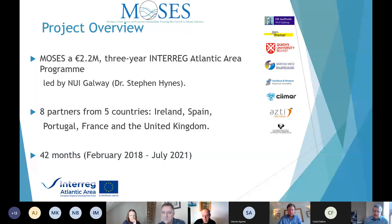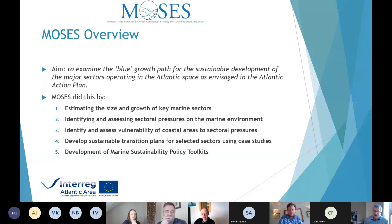We're coming towards the end and want to report back on what we found — this webinar is one of the mechanisms for doing so. The overall aim of the project was to look at blue growth across the Atlantic arc, from Scotland down to Portugal along that coastline, and to see how this could be made more sustainable. We did this through five interrelated work packages.